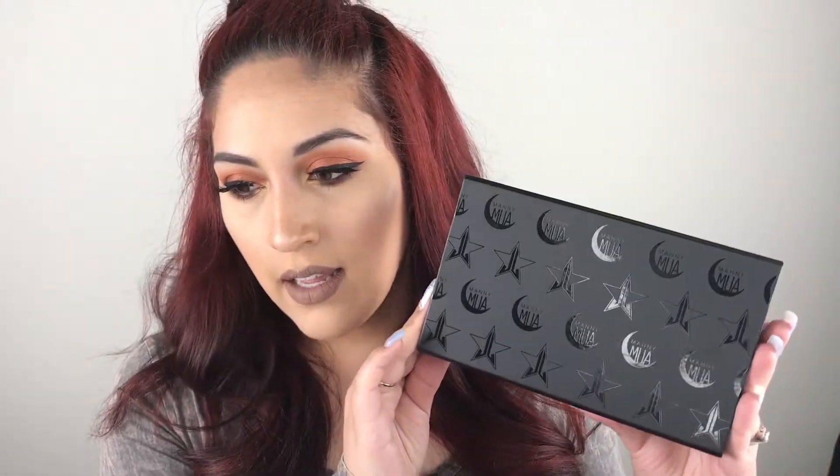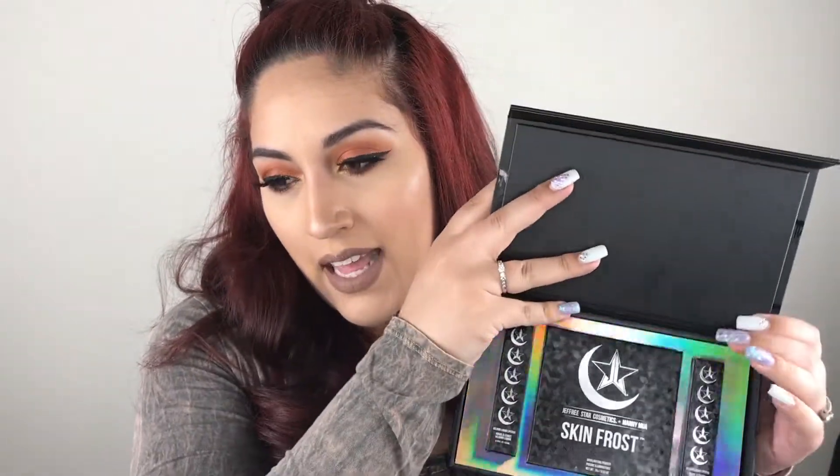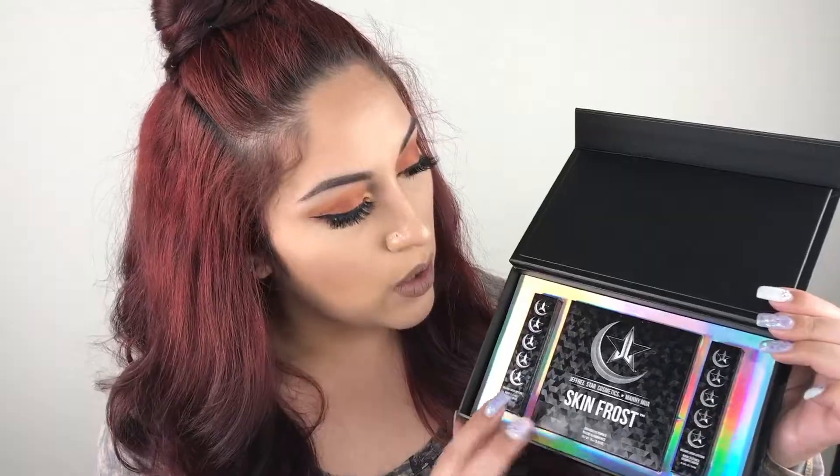It comes with a sleeve and the box is gorgeous. I can't believe you get $15 off when you purchase the bundle and you also get this beautiful box. Here are both of their logos, and when you open it up, the inside has the two liquid lipsticks with the skin frost. The two liquid lipsticks are called Daddy and I'm Shook, and the skin frost is called Eclipse. The packaging is just gorgeous.